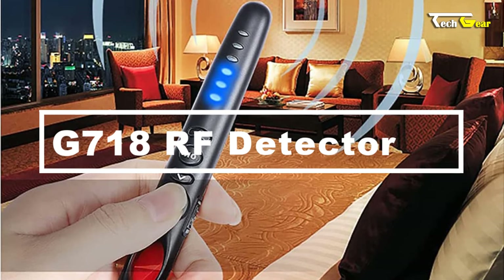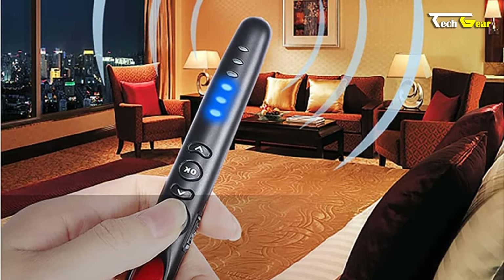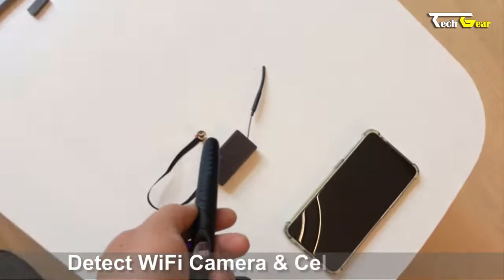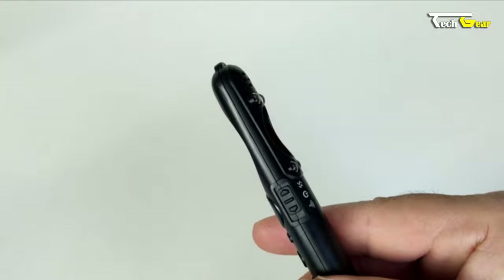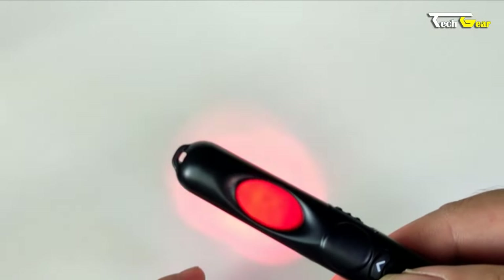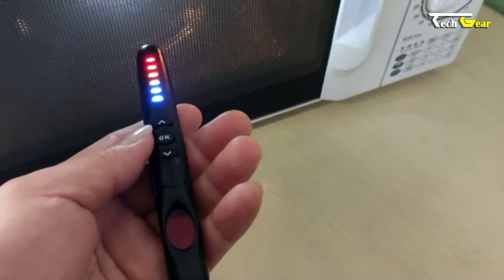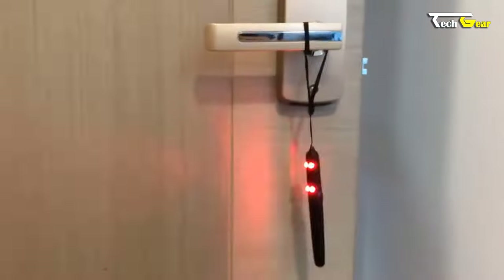The RF Detector is a compact and affordable device priced at $29.65. It is designed to detect hidden Wi-Fi cameras, cell phone bugs, wireless listening devices, and GPS trackers. Equipped with a high-sensitivity digital microcontroller, it offers six levels of radio frequency signal sensitivity, adjustable with a simple button press. It can also identify harmful electromagnetic radiation from household appliances and nearby base stations.